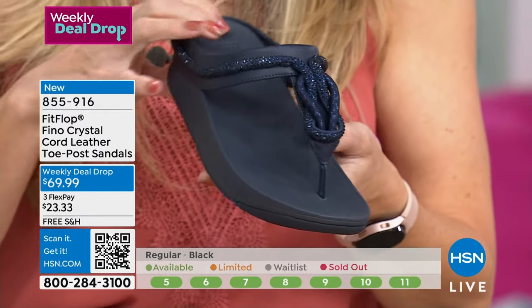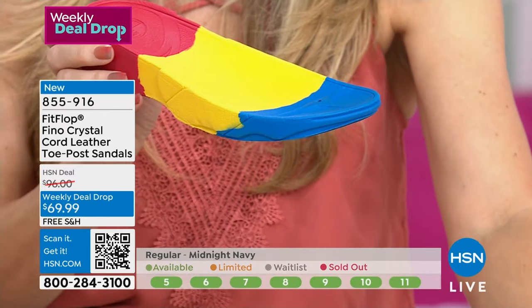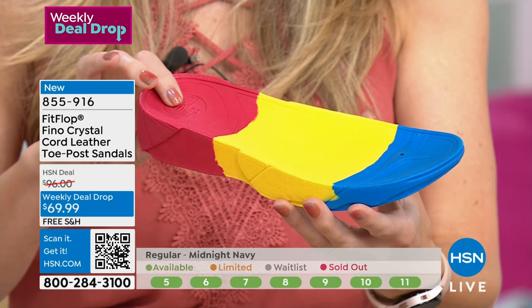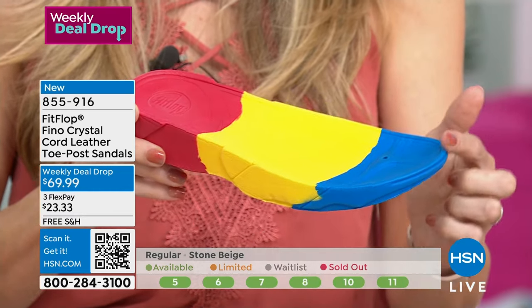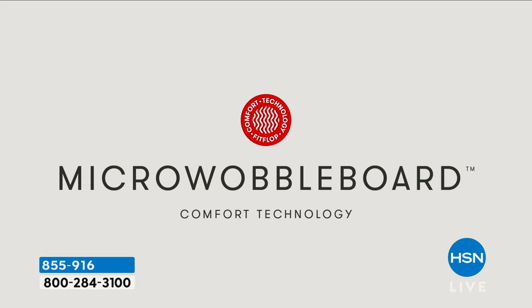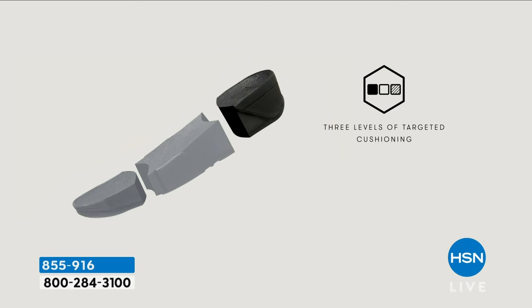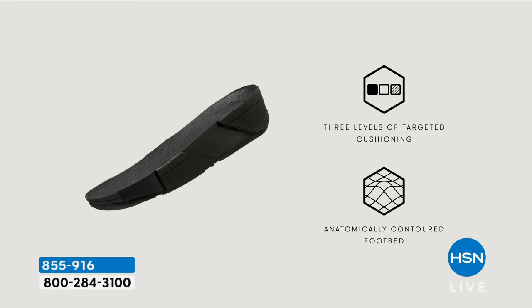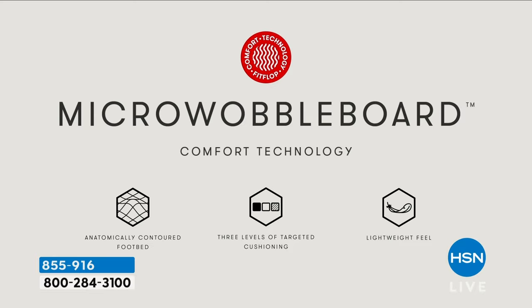This particular shoe uses Micro Wobble Board technology — a triple density foam. You have firm cushioning at your heel, a soft density foam at the arch of your foot, and a medium density foam at your toe box. And if you notice, the footbed is actually shaped like a foot. This is going to diffuse pressure, absorb shock, and all contact from the bottom of your foot touches the shoe at all times — whether you have a flat foot, a high arch, or a normal arch. It's really a game changer.